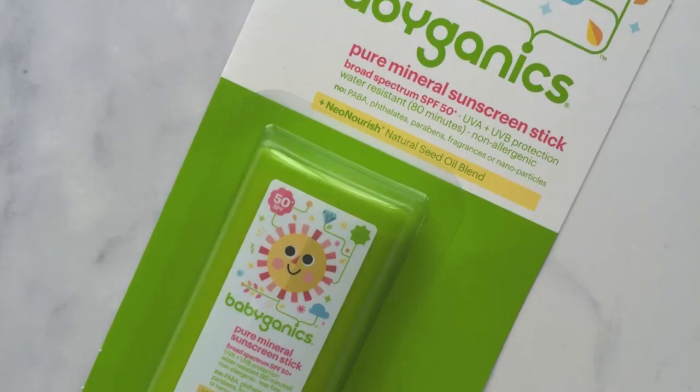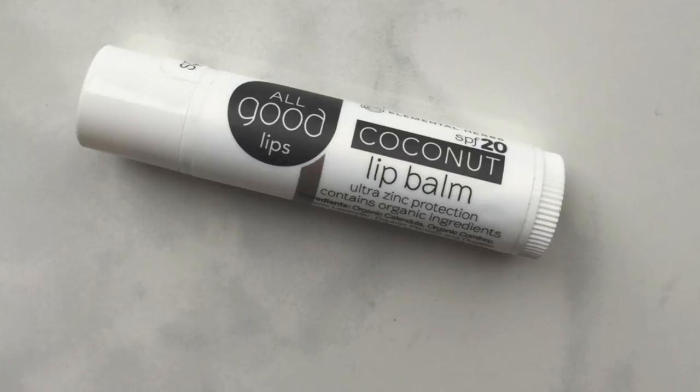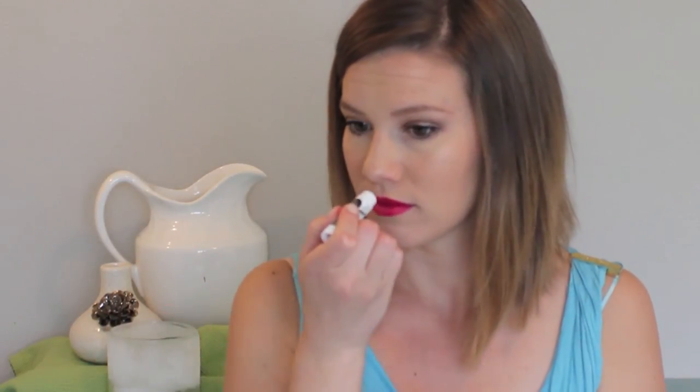There's another stick — this is the Babo Botanicals Pure Mineral Sunscreen Stick, SPF 50. Then there's the All Good Coconut Lip Balm with SPF 20 and ultra zinc protection with organic ingredients. I'm never opposed to another chapstick, especially with sun protection, because my lips get burnt really easily when I'm outside. And it's coconut — oh my gosh, it smells really good!